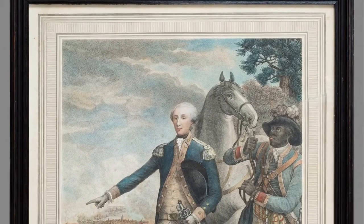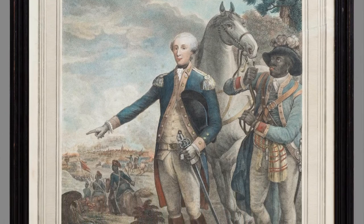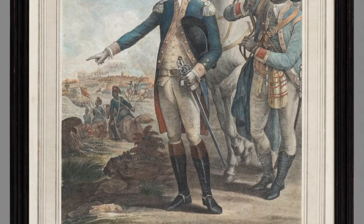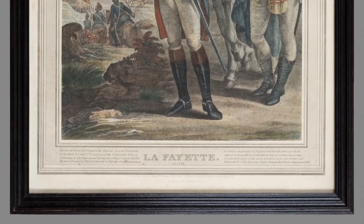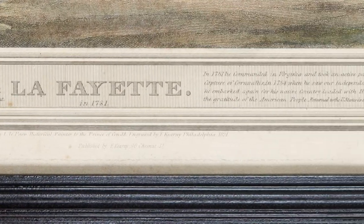In 1824, Francis Kearney published the print Lafayette in 1781 in Philadelphia after an earlier French engraving. A copy currently resides in Winterthur Museum's Maps and Print Study Collection. The title and scene venerate the Marquis de Lafayette's contributions in the American Revolution, but the inscription explains that the print was likely manufactured to honor his return to the United States in 1824.